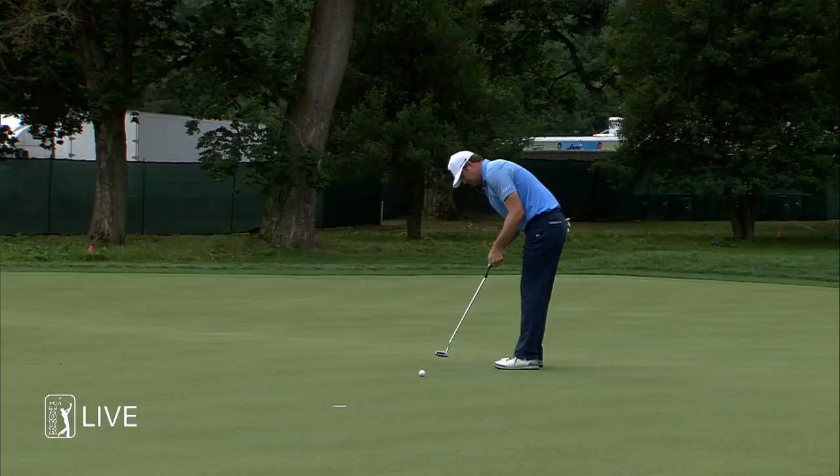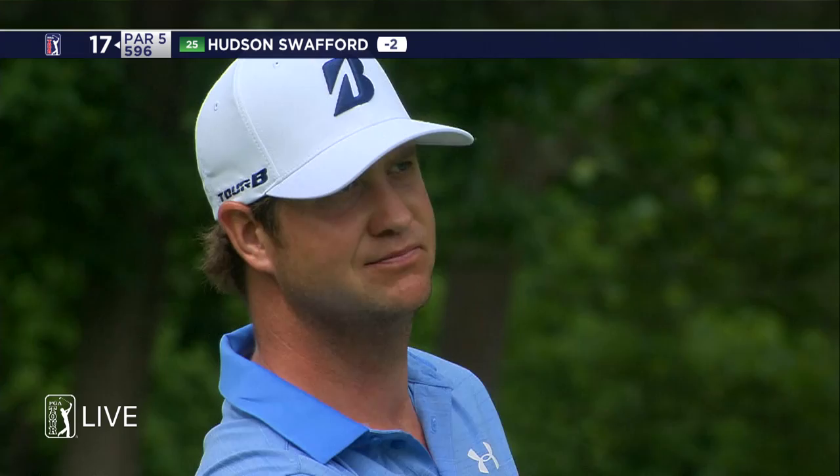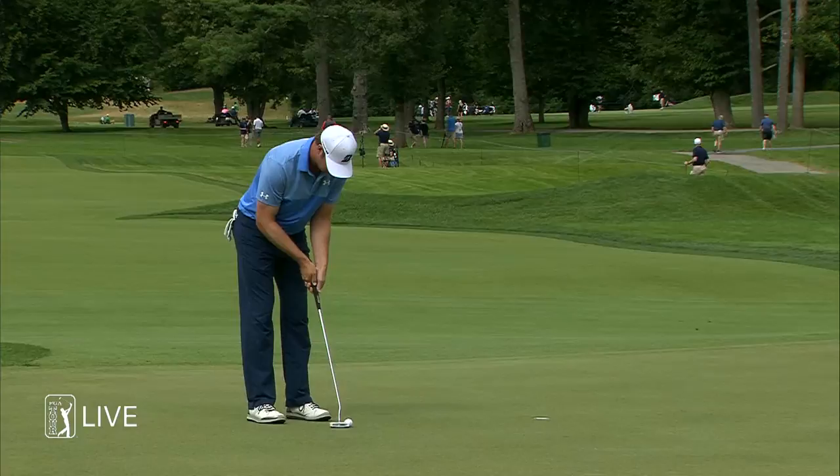This is the last of the par fives the boys will see today. Bunker up the left side is at like 330 — really not in play for most; some guys can get there. They win golf tournaments too. Yeah, they're pretty good. Good birdie there from Hudson. Disappointment back at 16, but he capitalizes here at 17 and gets to three under.